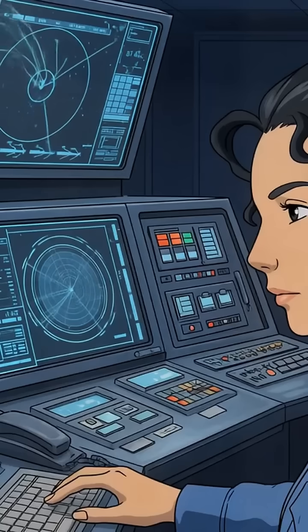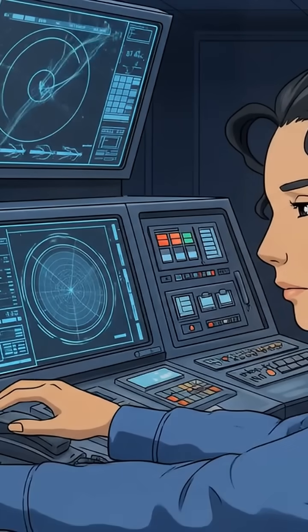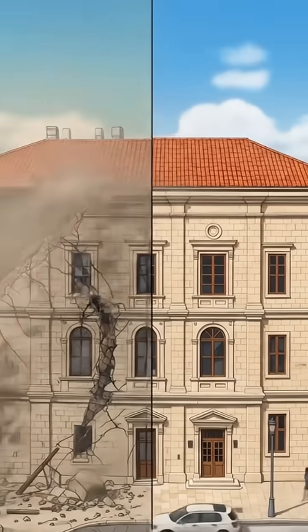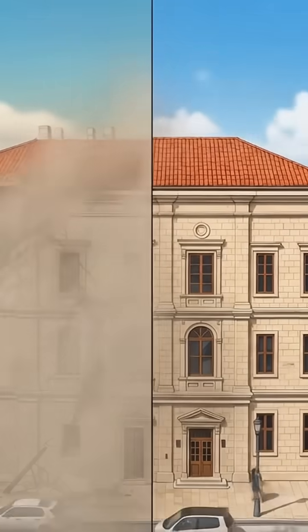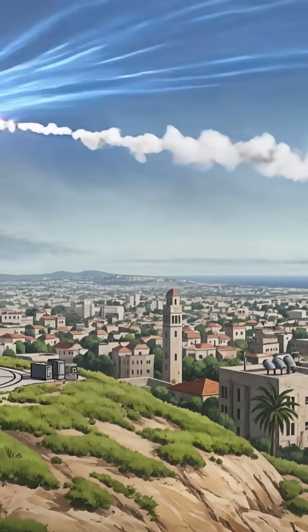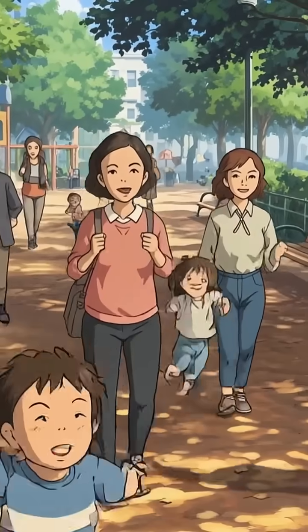Imagine if 9 out of 10 punches thrown at you in a boxing match were blocked before they could even touch you. That's the kind of protection we're talking about. This system has fundamentally changed life for Israeli civilians, allowing a sense of normalcy in areas that were once constant targets.